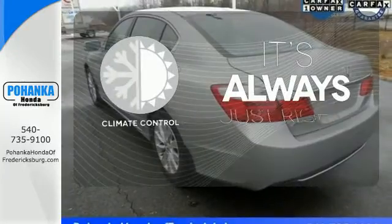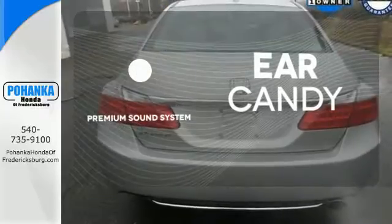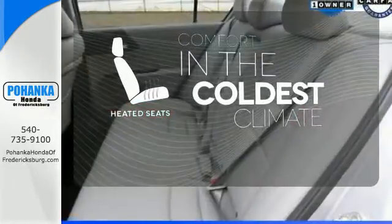Set it and forget it with the Climate Control. The premium sound system gives you a rich listening experience. The heated seats keep you comfortable, no matter how cold it is.